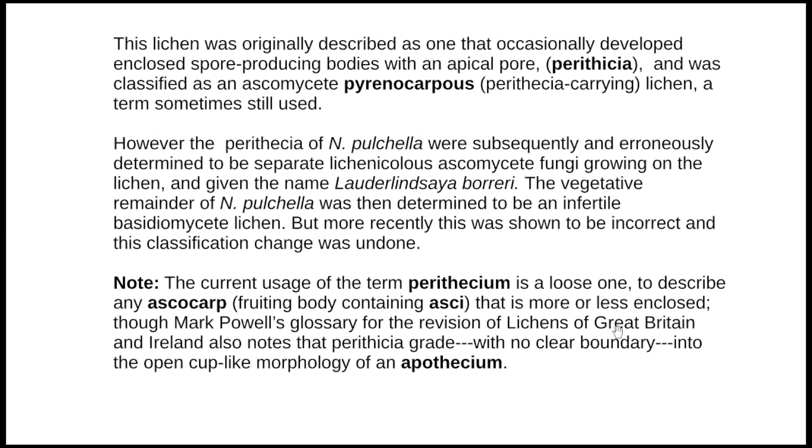The current usage of 'perithecium' is worth going into. There are basically two terms: apothecium and perithecium. The apothecium is the open, cup-like version you get on, say, Xanthoria parietina - the very common yellow lichen. A perithecium is an enclosed one. But they both contain asci and spores - they're the fruiting bodies, the sexual reproduction mechanism of lichens and fungi.